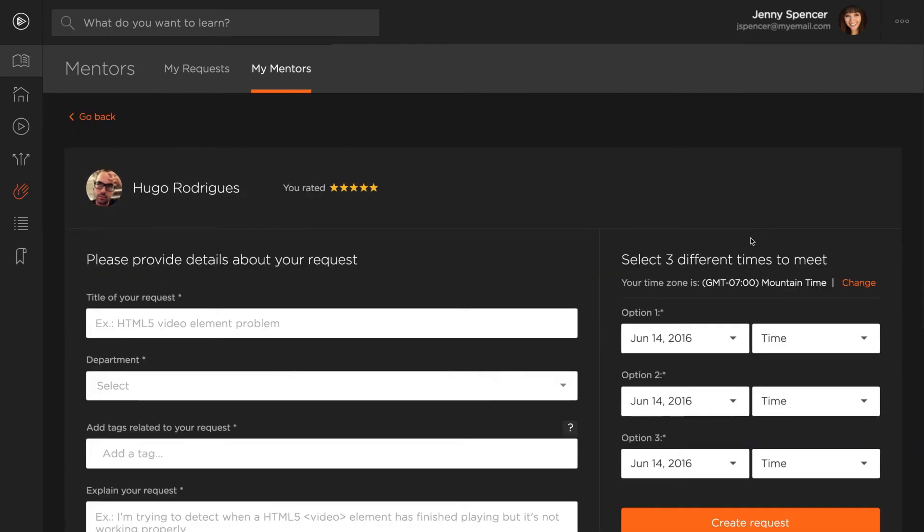You can also set follow-up sessions from your MyMentor dashboard. With these sessions, you'll get to continue to work with the mentors you like most and who are familiar with your projects. Get one-on-one help from an expert today with Pluralsight Mentors. Sign up or sign in to get started.